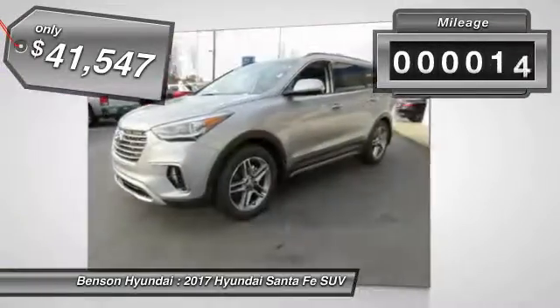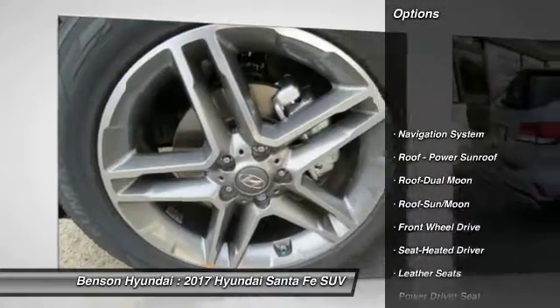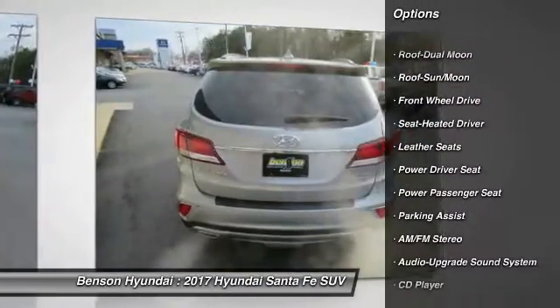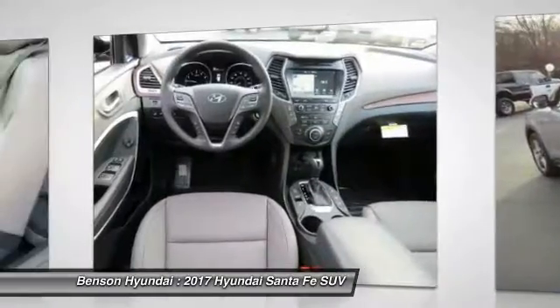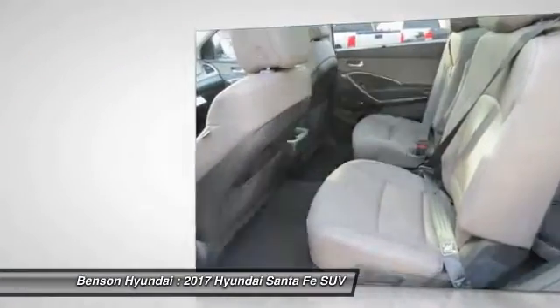This vehicle has less than 100 miles. Here are some of this vehicle's great options: traction control, navigation system, anti-lock braking system, quad seating, power passenger seat, moonroof, air conditioning, Bluetooth wireless data link for hands-free phone, HomeLink garage door opener, power steering.